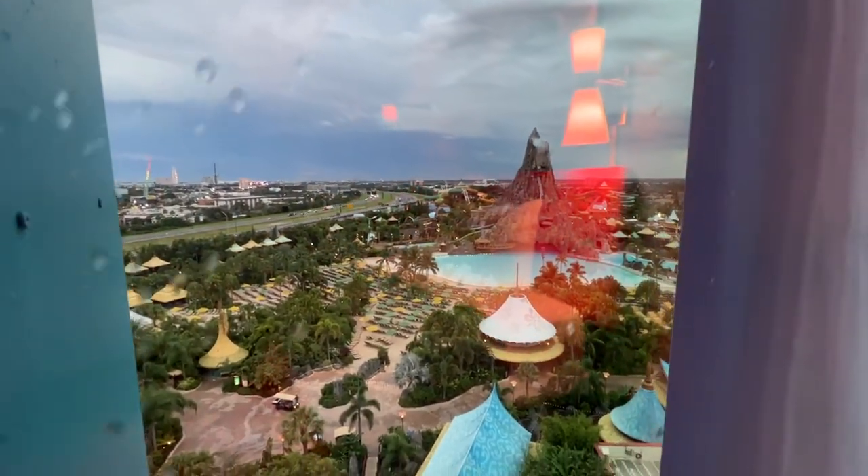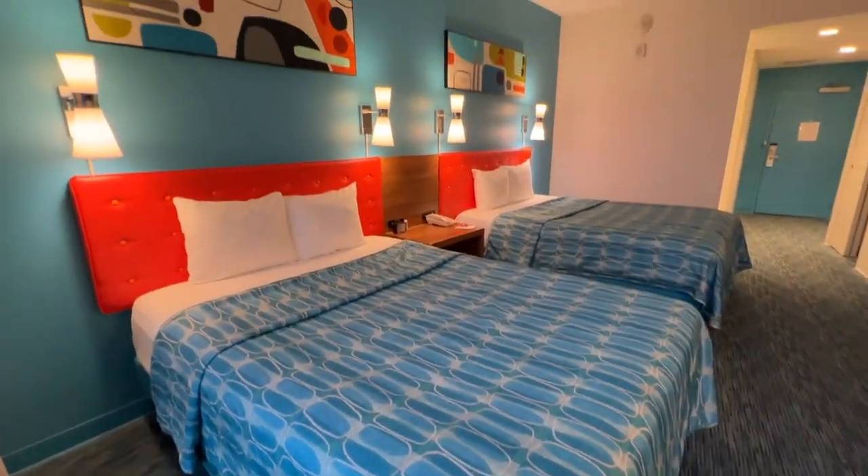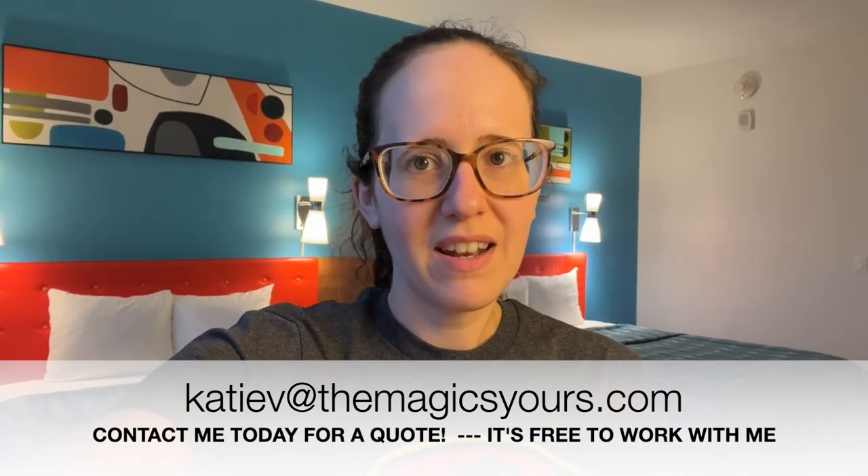This hotel also offers suites. I also stayed in a family suite during my stay and liked it so much better — I have a tour of that room linked here as well. That's the two queen volcano bay view room at Universal's Cabana Bay Beach Resort. If you're looking to visit Universal Orlando or stay at Cabana Bay or anywhere in Orlando, I would love to be your travel agent. There are no fees for working with me — you get my expert advice and professional opinion. My contact info is on screen. Thank you so much for watching, please like and subscribe, and have a great vacation!